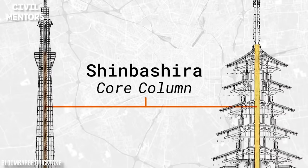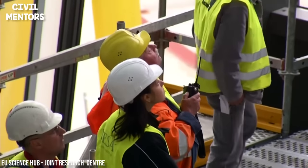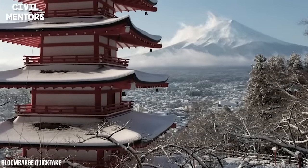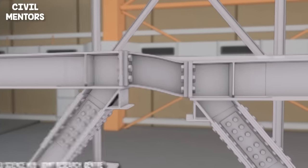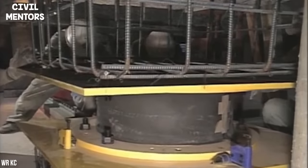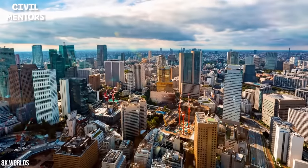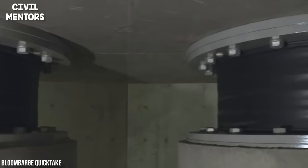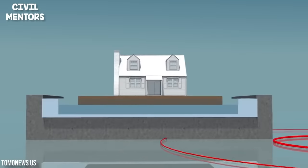The shinbashira was developed to keep floors from flexing too far. It works as a load-bearing column but doesn't support the building's weight. Originally built from a large pine trunk, it is strung from the underside of the roof and hangs down a shaft in the center of the structure — sometimes buried in the earth, sometimes rested lightly on top, sometimes hanging freely. It sways to the point of absorbing the momentum of the floors as they strike against it, acting as a giant pendulum with enough mass to absorb the movement and shocks caused by earthquakes.